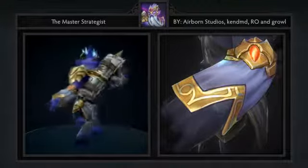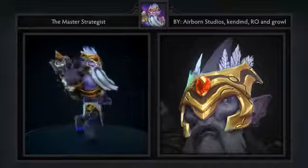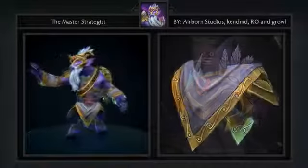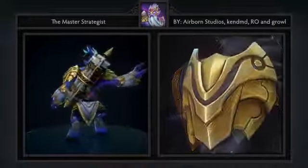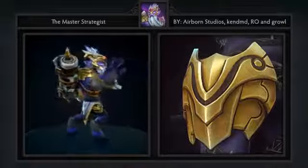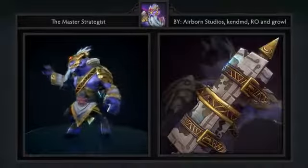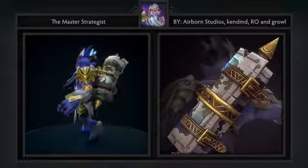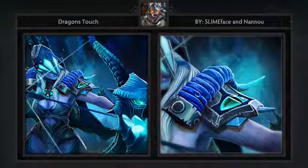Third is the Master Strategist set for Dark Seer, created by Airborne Studios, Growlro, and Canned MD. It comes with six items including sleeves, a helm, belt, pauldrons, back piece, and loading screen. This is a pretty cool set for Dark Seer — some people tend to forget that he's an intelligence hero, but with this set on there is no mistaking that. I really like the map on his back that almost looks like an Earthshaker totem.